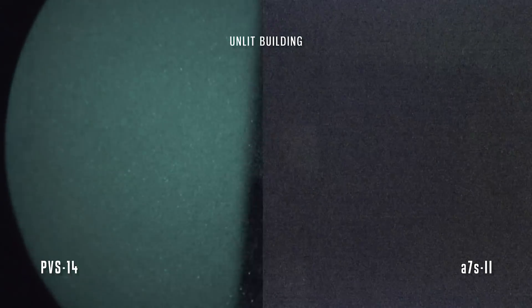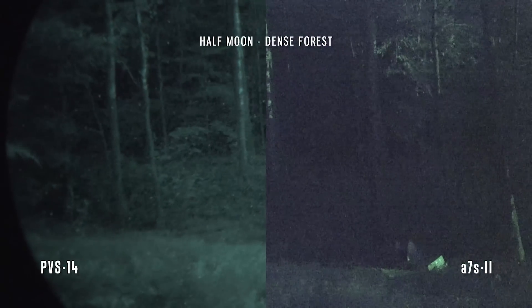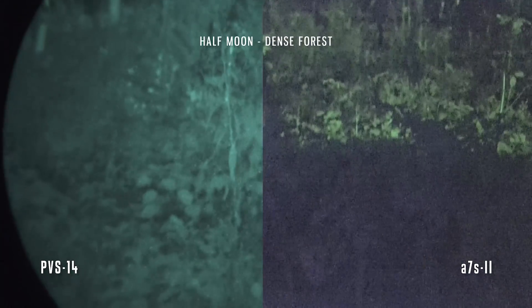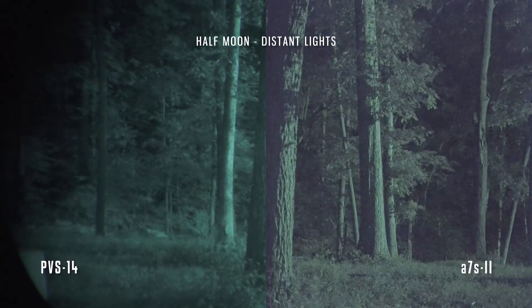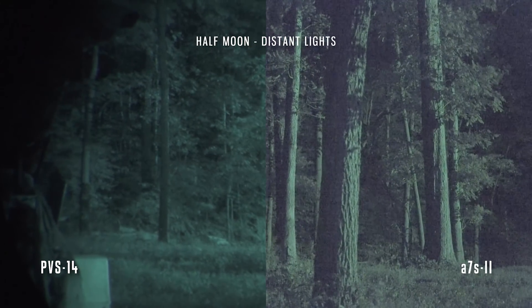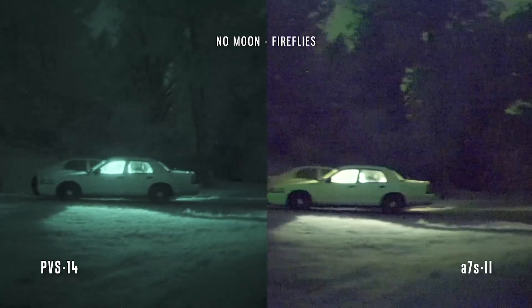In a direct comparison in really, really low light — like a very dark building or way back in the Tennessee forest — the Gen3 tube is just totally beating the digital sensor. The PVS-14 is way more sensitive; there's no question about that. However, if we step out of the woods where there's a little more moonlight and a tiny bit of distant house light, the A7S catches up. The signal-to-noise ratio is still better on the tube, but since the camera is recording in 4K, it's actually seeing some more detail.